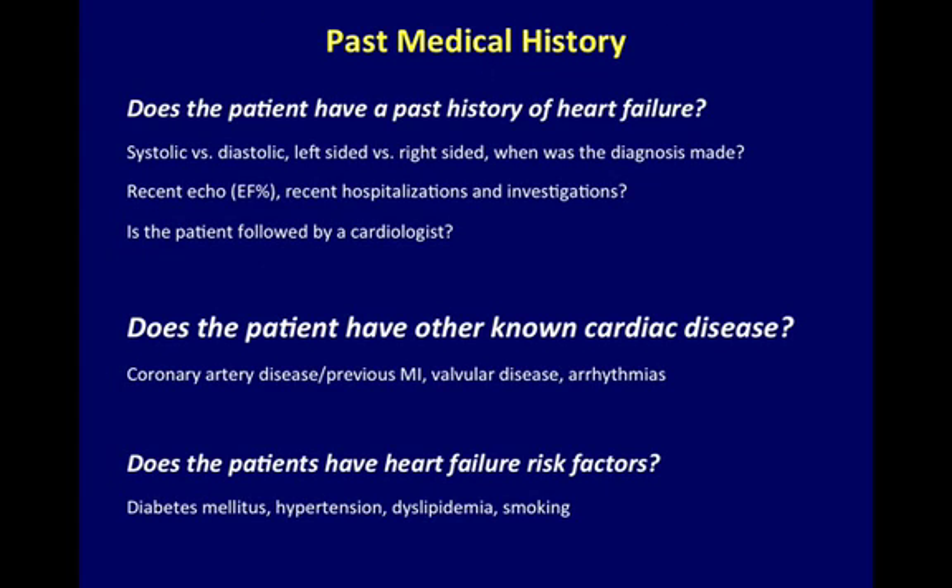Past Medical History: It's important to elicit the etiology of the heart failure as systolic vs. diastolic, left-sided vs. right-sided, and to establish when the diagnosis was made. Is there a recent echo with ejection fraction? Any recent hospitalizations or investigations? Is your patient being followed by a cardiologist? Does your patient have any other known cardiac disease or risk factors for congestive heart failure?